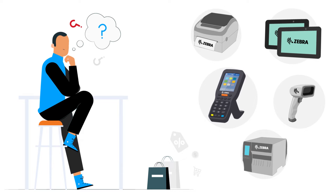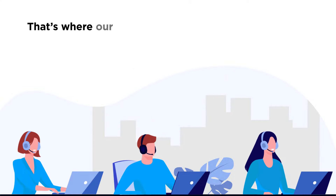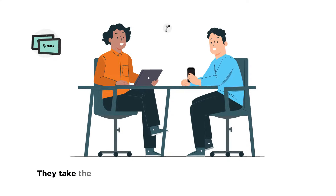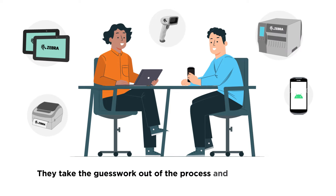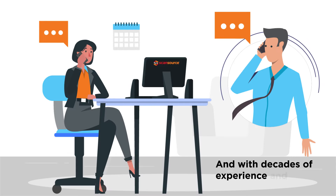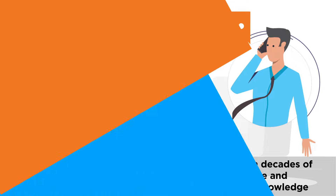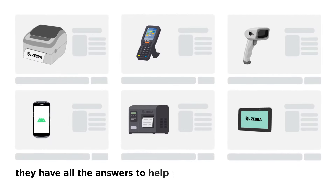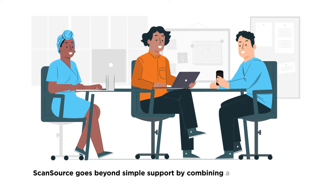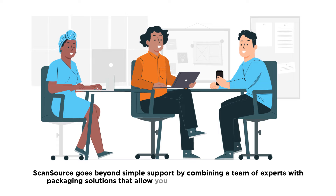Knowing where to start, what to look for, and what the best solutions are — that's where our pre-sale tech support team can help. They take the guesswork out of the process and help you create a tailor-made solution to best fit any individual client opportunity. With decades of experience and industry knowledge, they have all the answers to help you navigate the Zebra catalog.